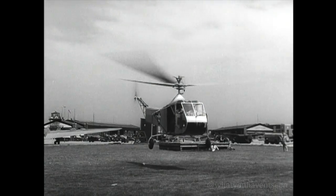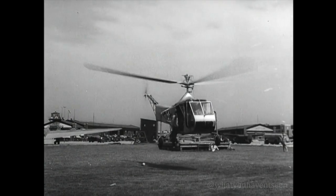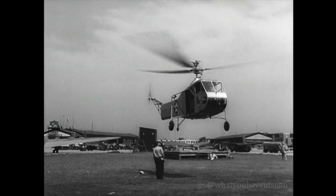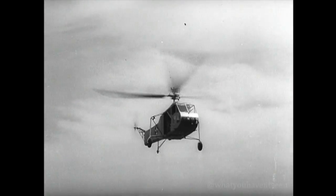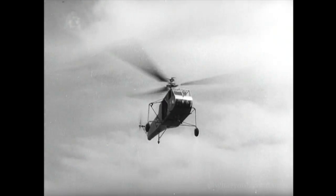Now here's an obliging pilot. His passenger says, "Drop me here like a good fellow, will you chum?" That's a great idea, this helicopter, and it works.